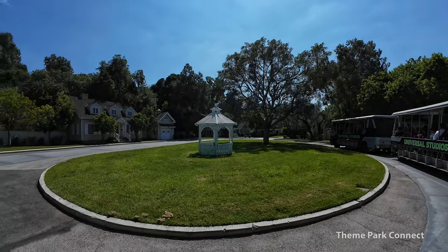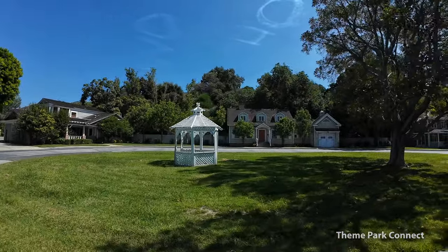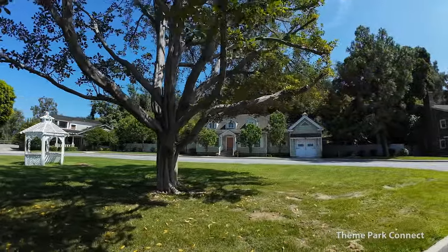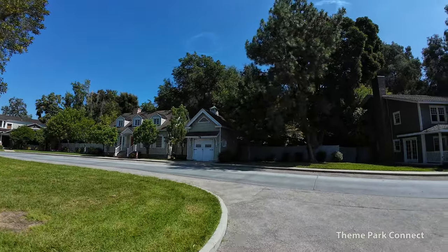And the word 'house' is doing a lot of heavy lifting here. These are actually just shells of houses — fronts, sides, tops. You open up the door, you're going straight through to the backyard. In fact, the majority of the buildings in our back lot are facades and shells like these.